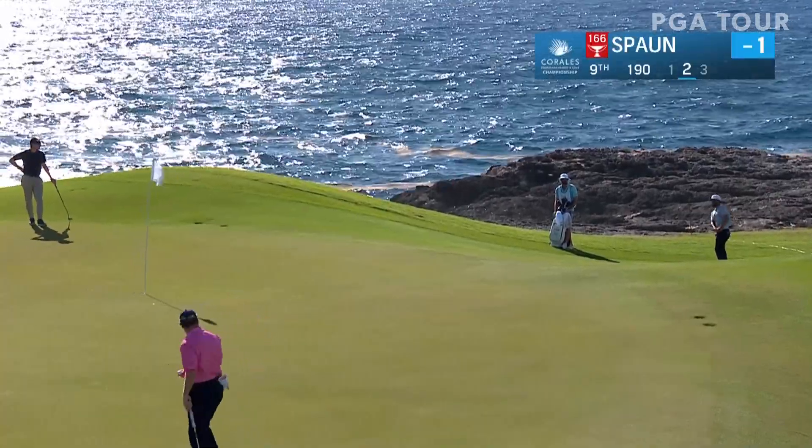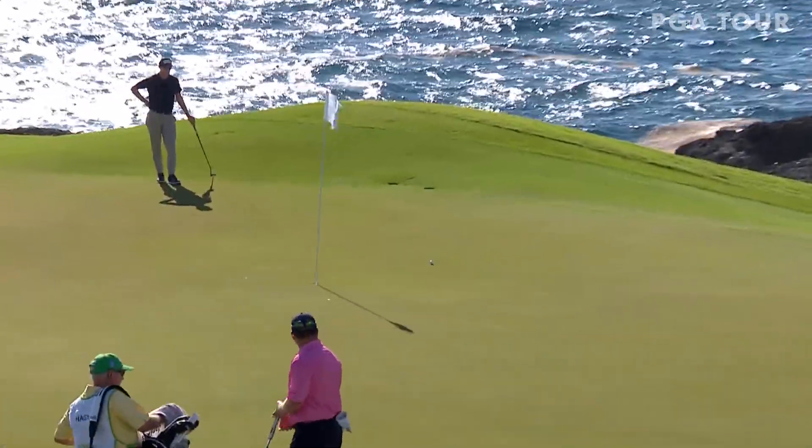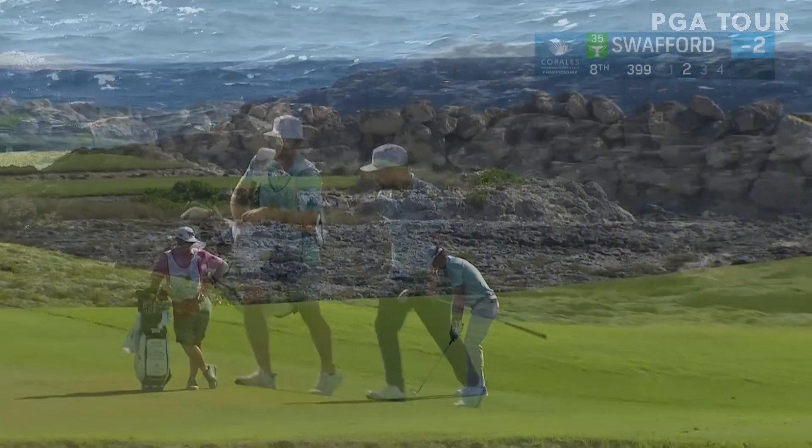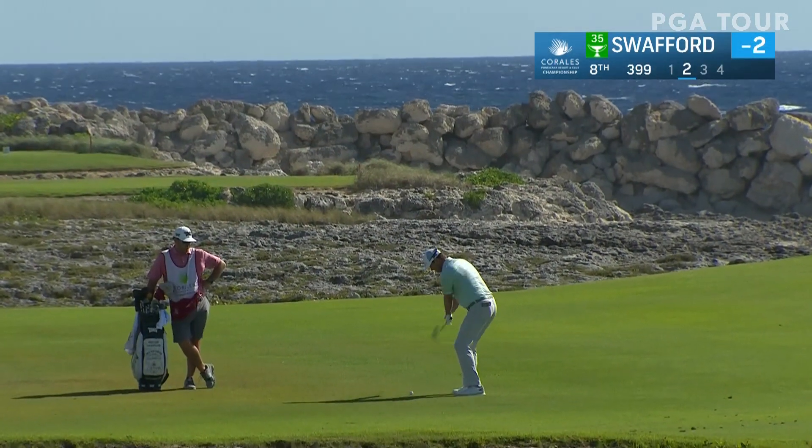The wind was up, so the challenge is certainly a bit more difficult here at Punta Cana. But take a look at J.J. Spahn from off the green at the ninth — he's able to hole that for a birdie two at the par three.